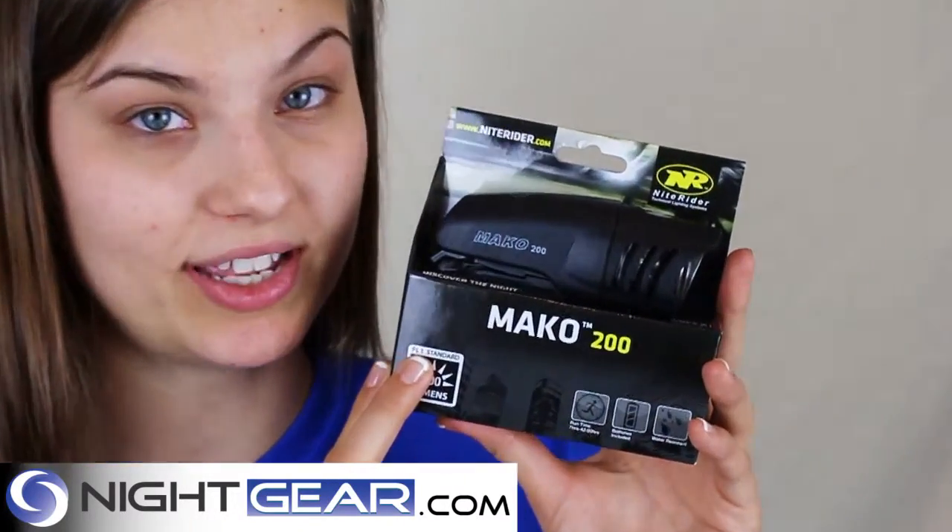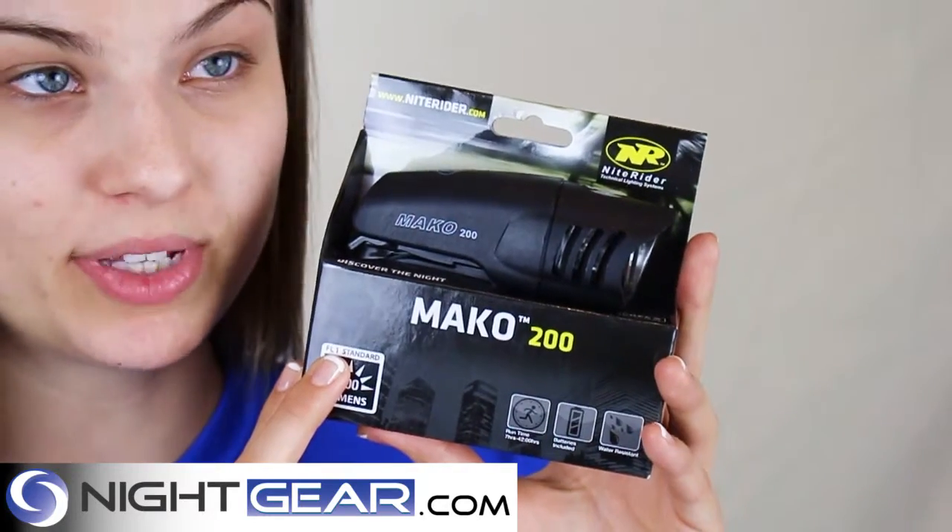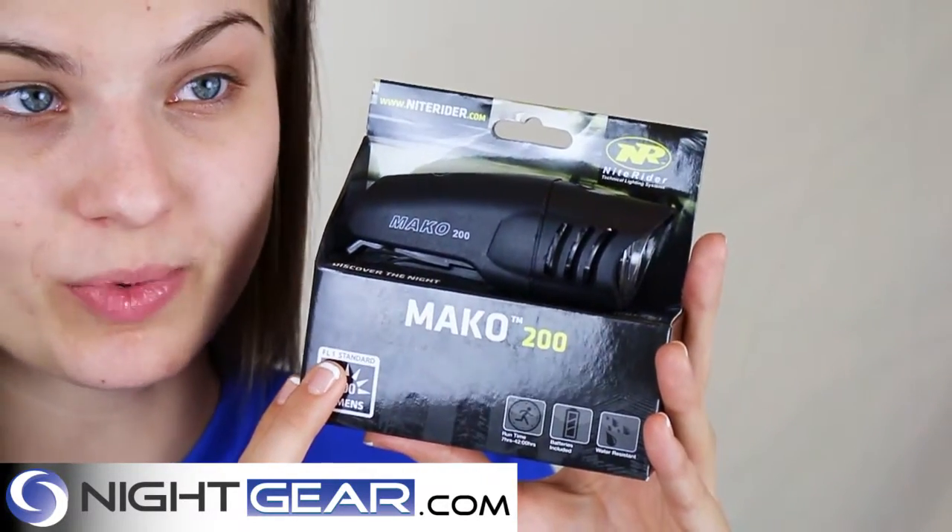The NiteRider Mako 200 bike light is available at Night Gear. It's got 200 lumens, three settings, and a flash mode as well.